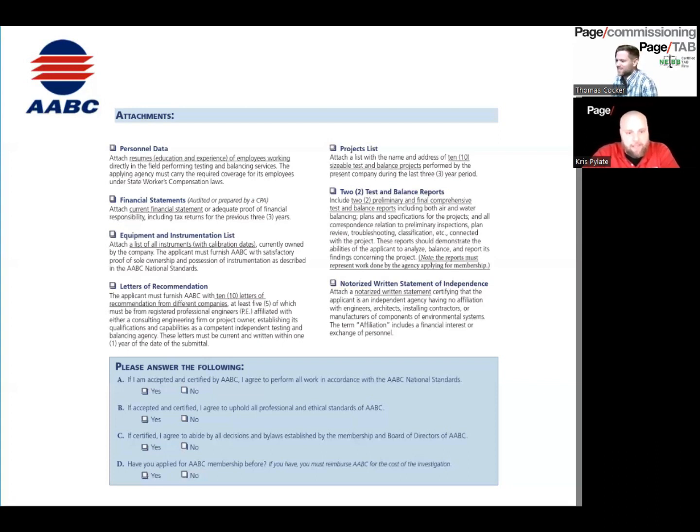AABC requires 10 letters of recommendation, five of which must be from registered professional engineers associated with your consulting engineering firm or project owner. This is another caveat — they want you to have at least 10 jobs completed as an uncertified firm, which makes it difficult to find clients that will allow you to perform test and balance without being certified.